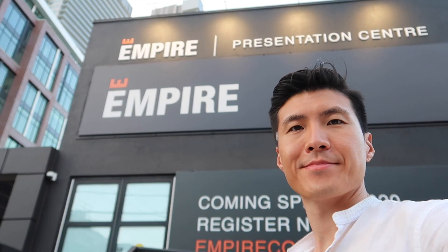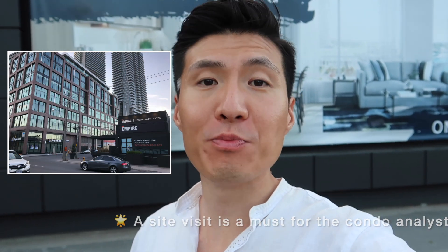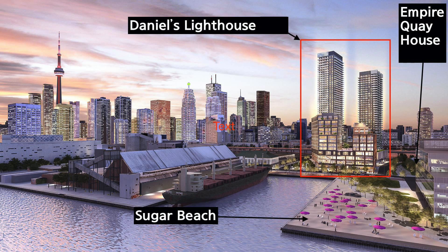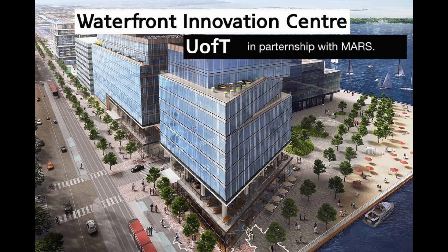I am here now at the Empire Quay House sales office, and today I'm here to do a site visit because a good agent always has to do a site visit to make sure what other buildings are around and what other amenities are around in this neighborhood. On the west side there's Daniel's Lighthouse building that's already erected. On the east side they're going to have the Lakeside condo by Greenland Corporation. And on the south side, Menkes is building what's called the Waterfront Innovation Center.